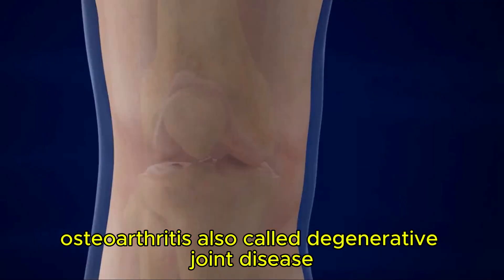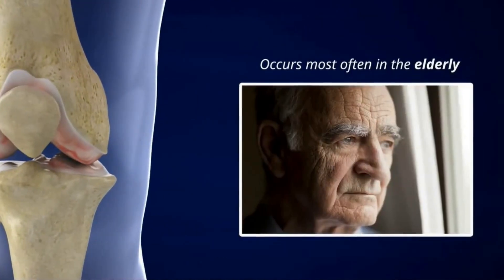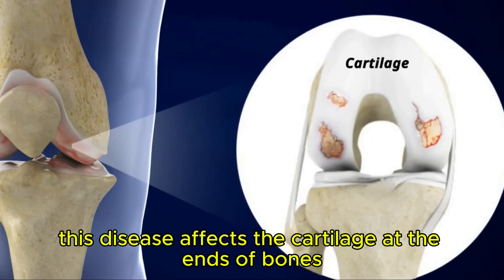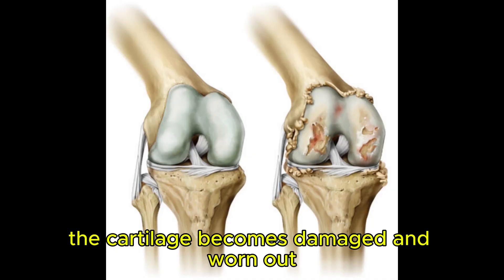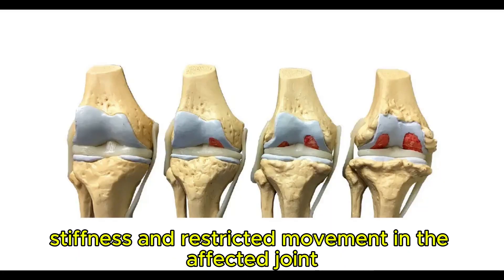Osteoarthritis, also called degenerative joint disease, is the most common form of arthritis. It occurs most often in the elderly. This disease affects the cartilage at the ends of bones in a joint. In osteoarthritis, the cartilage becomes damaged and worn out, causing pain, swelling, stiffness, and restricted movement in the affected joint.